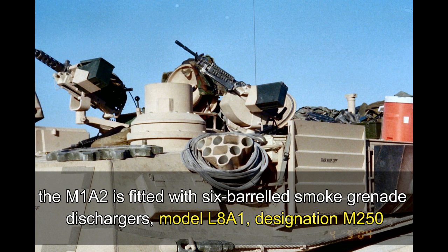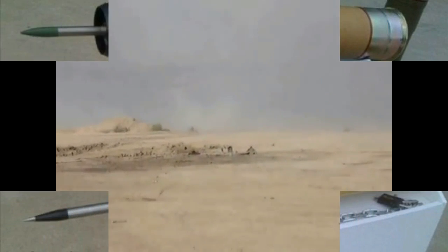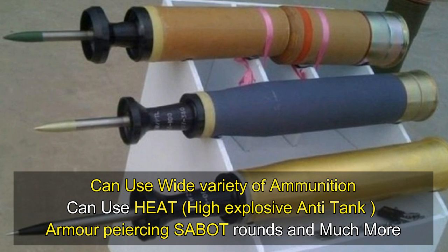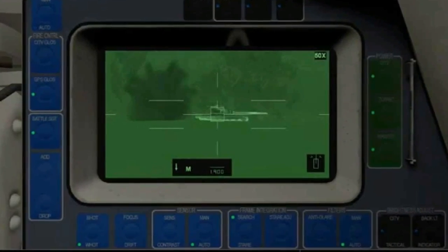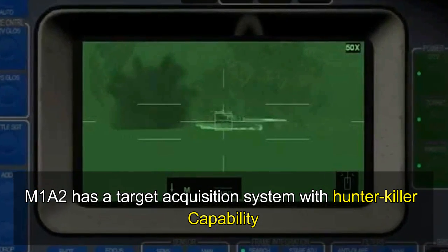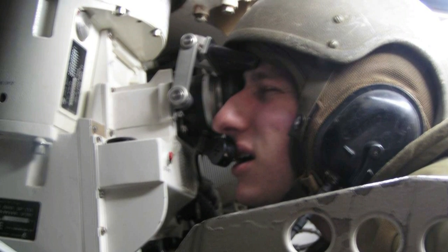The loader hatch weapon system is protected by armor plates on 360 degrees on both sides of the turret. The tank is fitted with six-barrel smoke grenade dischargers, model L8A1, designation M250. A smoke screen can also be laid by an engine-operated system. The tank can fire a wide range of ammunition including training rounds, high-explosive rounds to target infantry, and high-explosive anti-tank or armor-piercing rounds. The M1A2 also has a target acquisition system with hunter-killer capability, where the commander uses the CITV to acquire and hand off targets to the gunner.